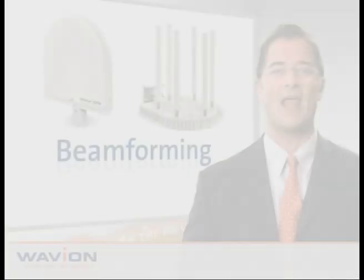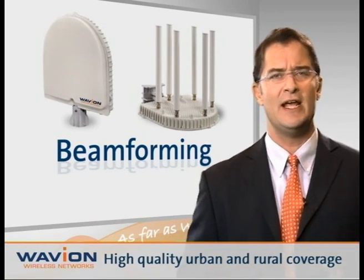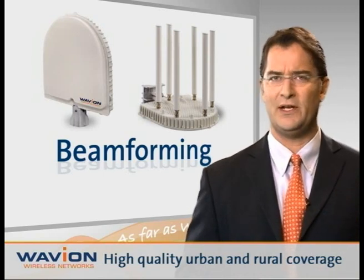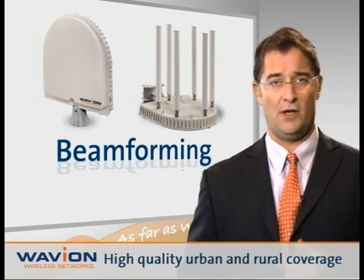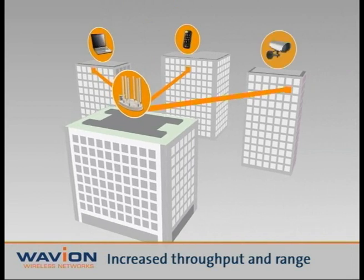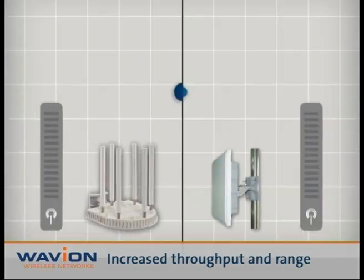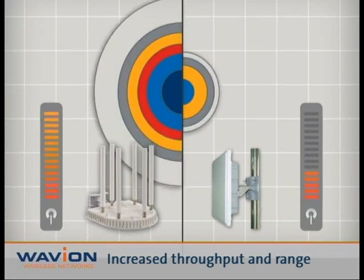Waveion's beamforming technology enables service providers, communities, enterprises, and public safety agencies to deliver high-quality service in urban and rural areas, while significantly saving on costs. The beamforming technology focuses the Wi-Fi signal's beam to and from wireless devices, which in turn up to doubles the range and throughput as compared to standard Wi-Fi access points.